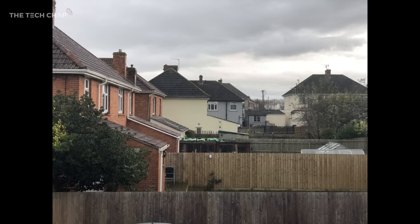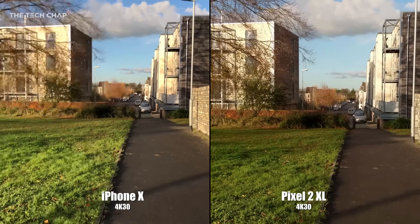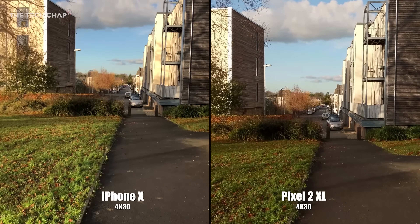Finally, let's move on to video. They both shoot fantastic 4K video, although I think the Pixel does a better job at stabilisation — you can't feel my footsteps quite as much on the Pixel's footage. But quality-wise, there's really not much in it.